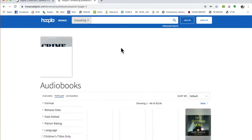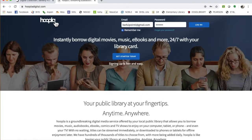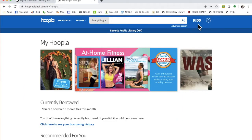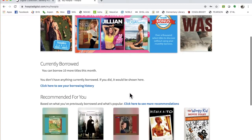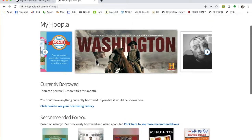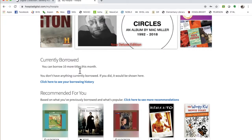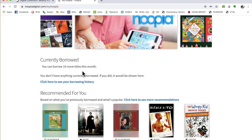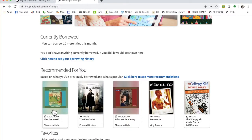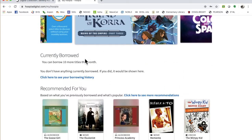I actually already have an account here, so we're just going to go in. Once you get here, usually it takes me to a better screen. Let's log in. There we go. So it says I can borrow 10 more titles this month. This is the awesome thing about Hoopla: I can get audiobooks, movies, music, ebooks, and I can get 10 items in a month.